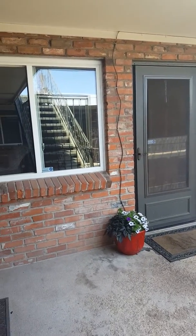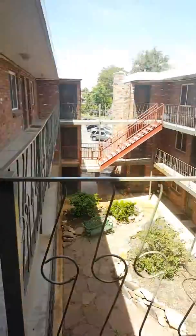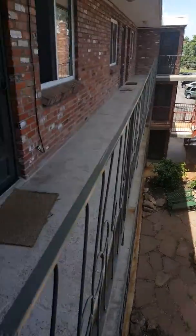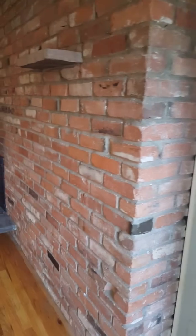This is Katie Coleman again with RE-MAX Alliance. I'm going to show you a little one-bedroom, one-bath apartment in Denver that is going on the market. Here's the courtyard. You have off-street parking and I'm going to show you this cute little condo. We're on the third floor, so you're on the top floor.